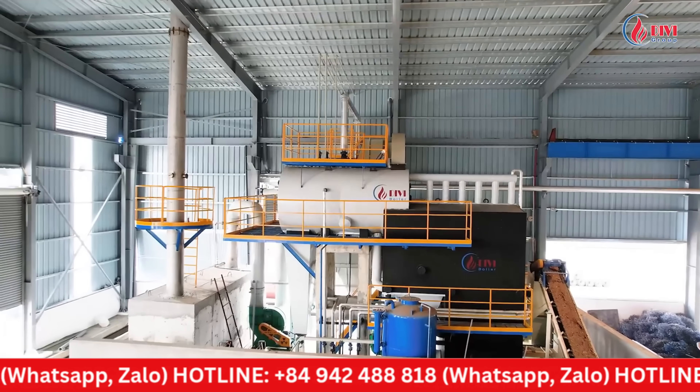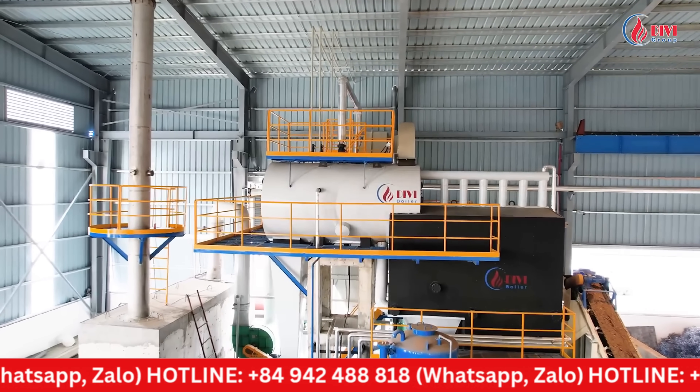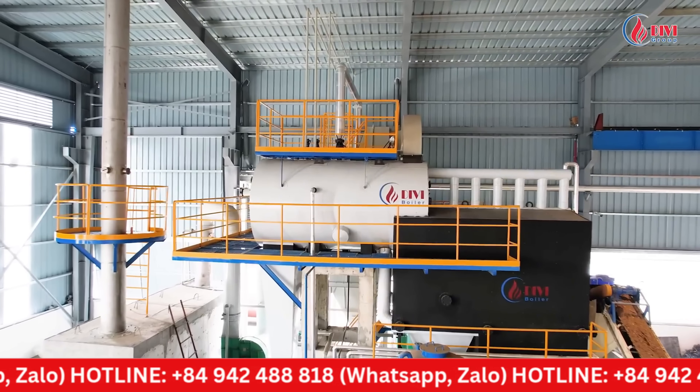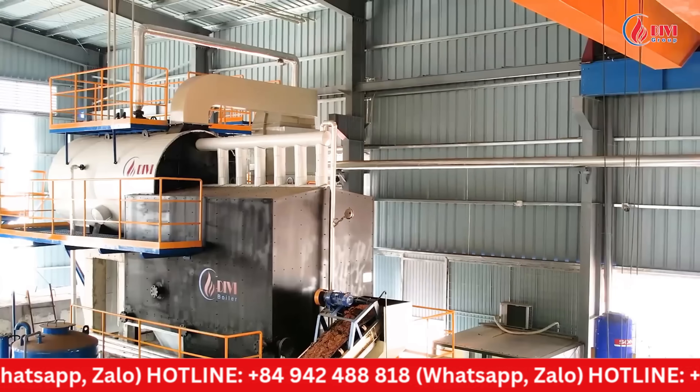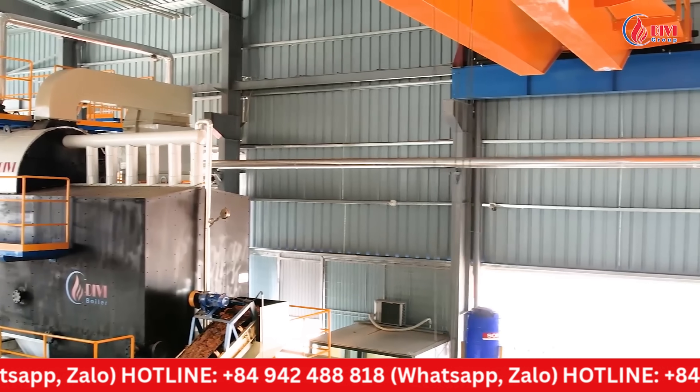With this boiler system, Divey Group is responsible for the entire design, manufacturing, and installation process of the boiler system with a capacity of 4 tons of steam per hour, including the steam pipeline system that runs from the boiler area to the customer's drying chambers.